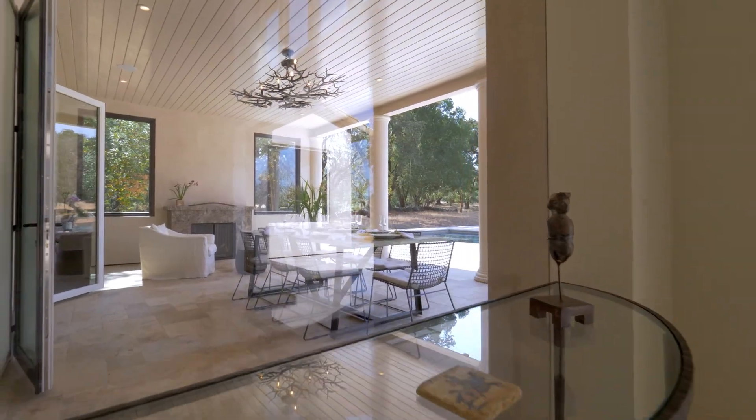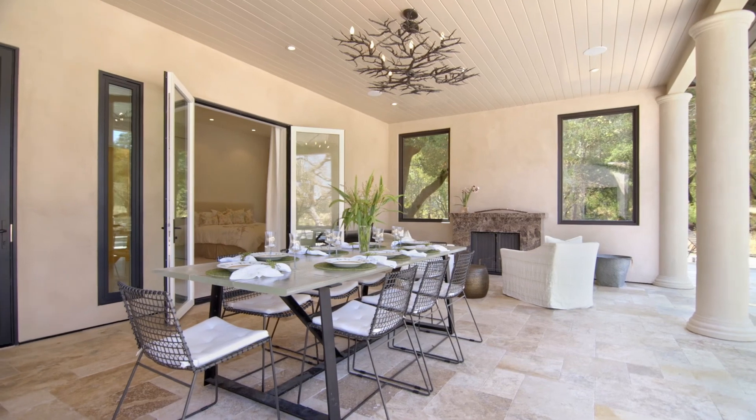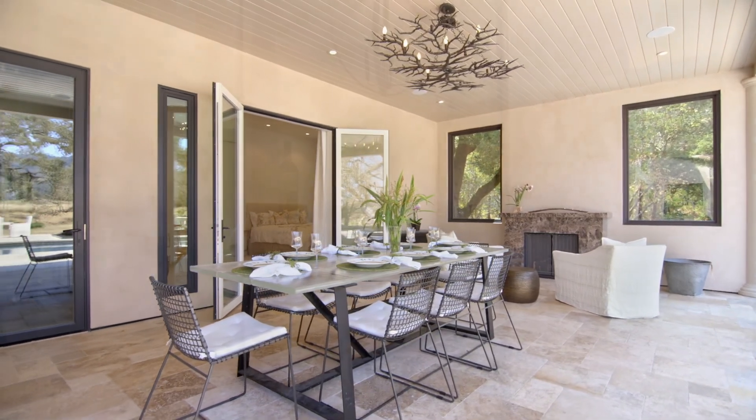This property also has the necessities of wine country living, such as outdoor dining and indoor wine storage.